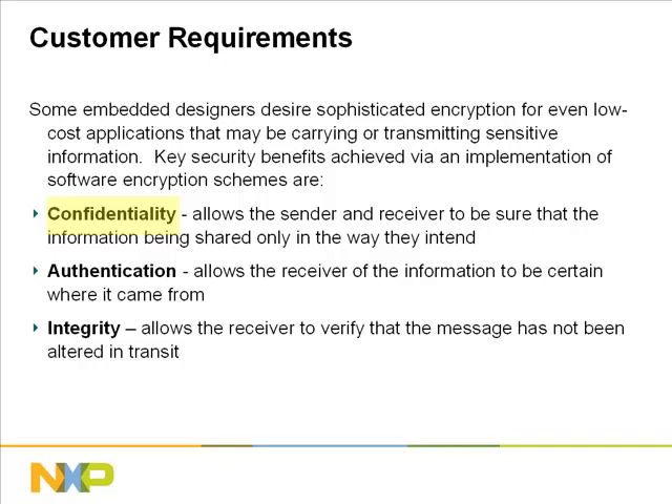Confidentiality: both the sender and receiver are assured that the information being shared is not being intercepted by a third party. Authentication: the users want to make sure that the data stream is coming from a trusted source. Integrity: in addition to wanting to know the information came from a trusted source, the receiver also wants to make sure that the data was not corrupted or altered in transit. The software encryption from Entrue ensures that these security benefits are realized and that users of the LPC-2000 and LPC-3000 MCUs are protected.